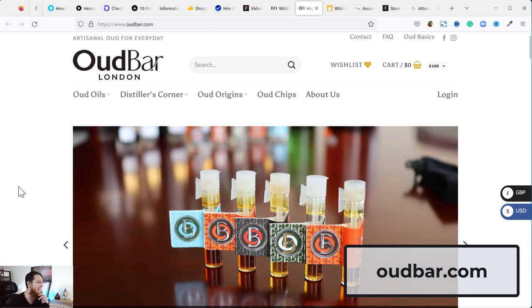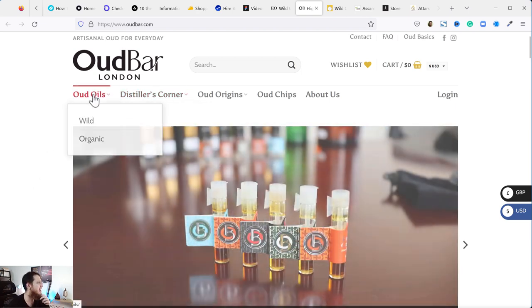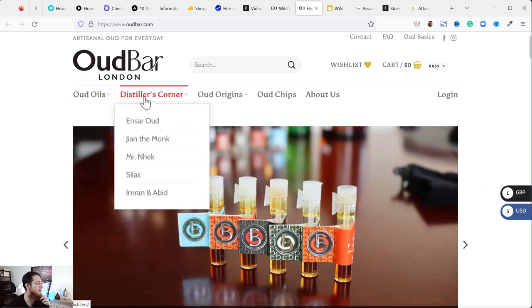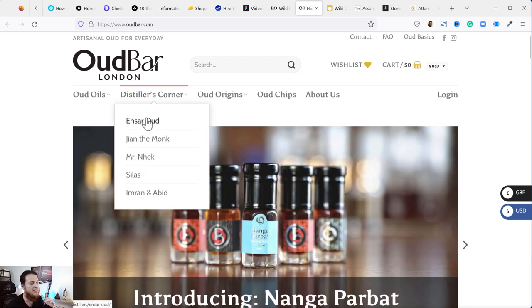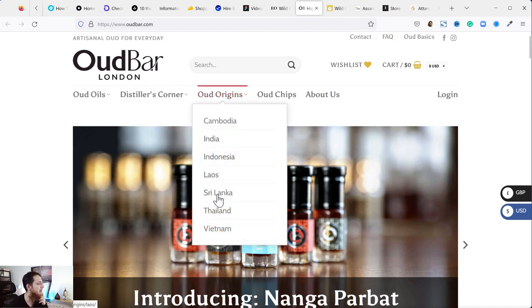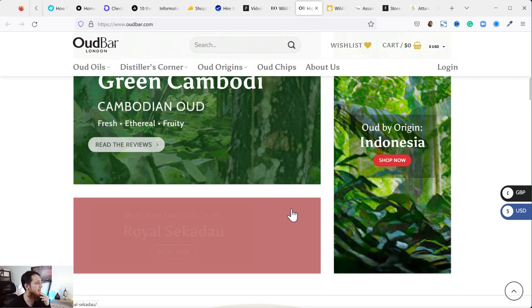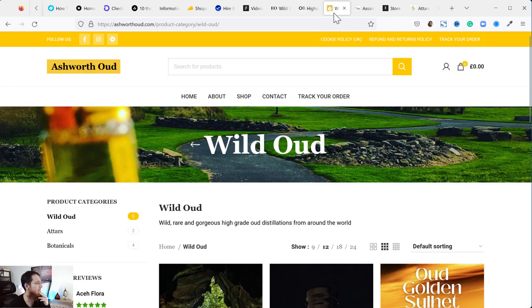Next is Oudbar.com. Oudbar is actually a sub-company of Ansar Oud. You can see it has wild oud oils and organic oud oils — most prices are in British pounds. It's a mixture of three to five good distillers. You can explore by region or oud chips. If you are a beginner, I recommend the green Cambodian oud oil or this Indonesian oud oil.